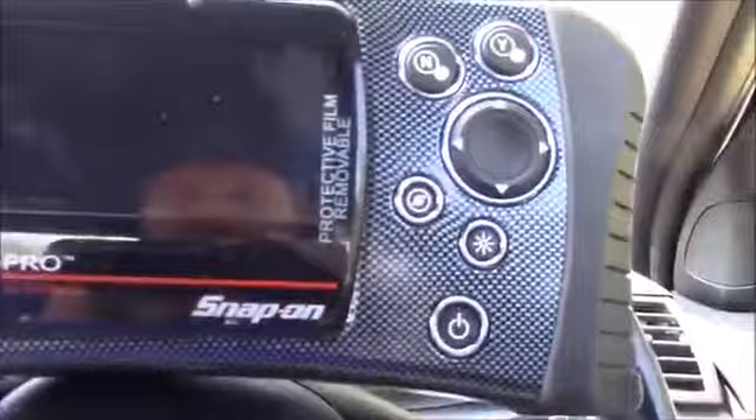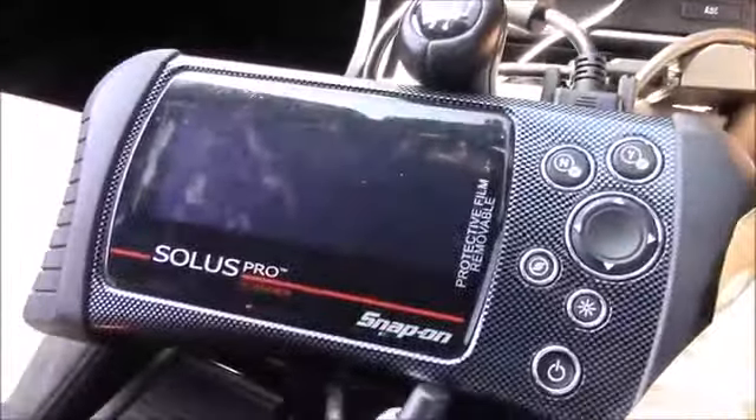I got in my car this morning and the engine light's on, so I've got to find out what's wrong with it. I'm going to plug in my ABC2 scanner, so it's plugged in.